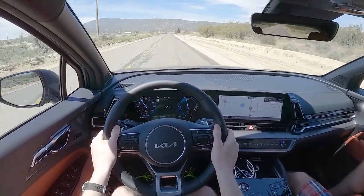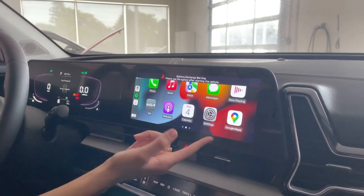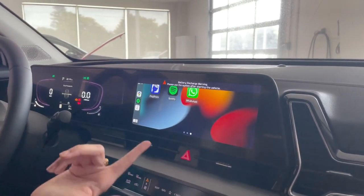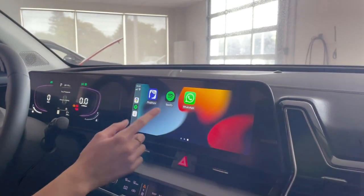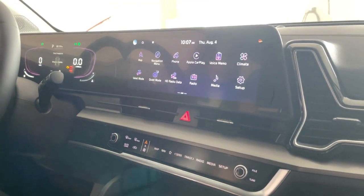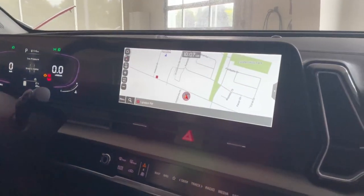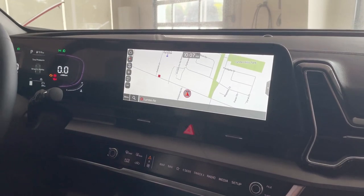On the infotainment segment, the Sportage comes standard with many desirable features, such as Apple CarPlay and Android Auto integration. All models come standard with an 8-inch infotainment display with a digital gauge display. Upgrading to the larger infotainment display will give you a 12.3-inch touchscreen that provides more connectivity and crisper graphics.